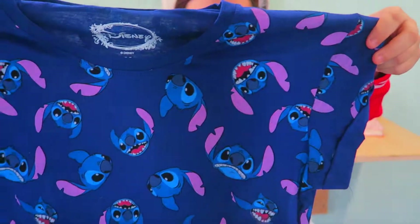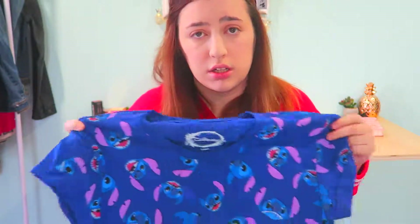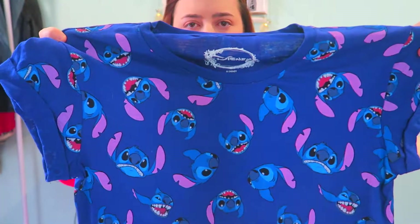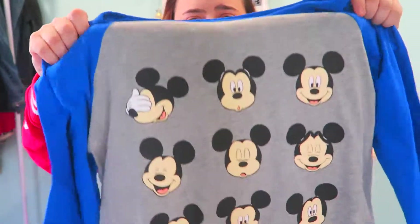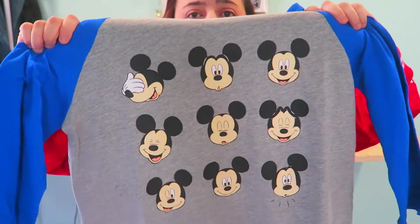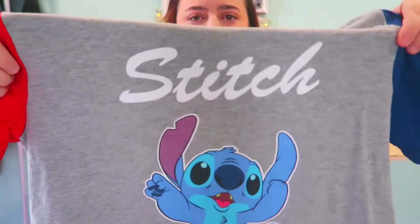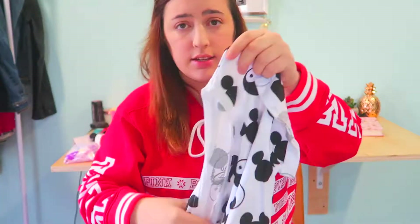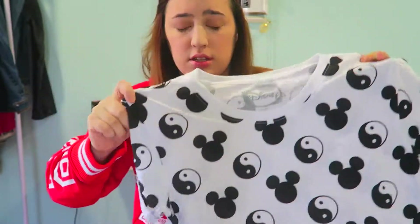Now on to the tops. I got this Stitch top, which is so cool — Stitch is my second favorite character. It's going to look great against the purple wall in Magic Kingdom. I also got a Mickey Mouse top, since Mickey is my all-time favorite character. And I got another Stitch top because, obviously, and one with a yin yang sign featuring Mickey, which I thought was really cool.